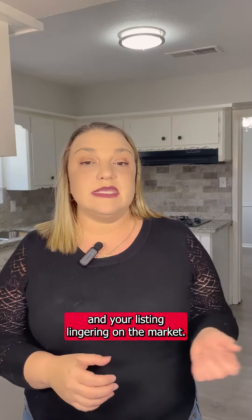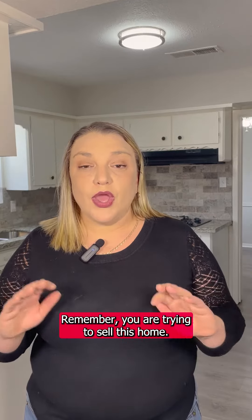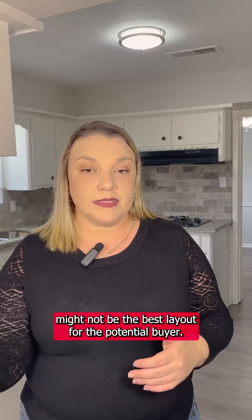Number one: clear out and clean up. We're moving you. You need to make sure your house is clean, you need to make sure it's decluttered, and you need to make sure all of your personal items are cleaned out and ready to be shown to your potential buyer.